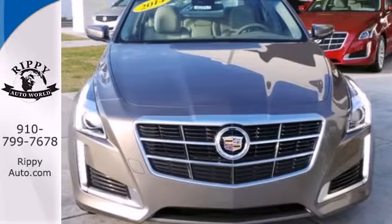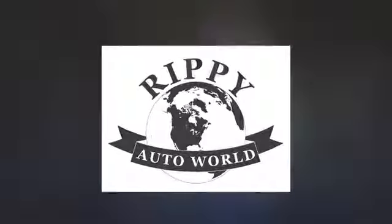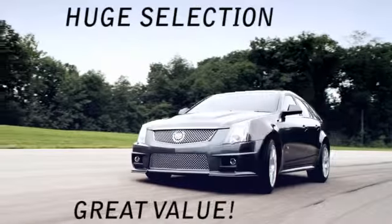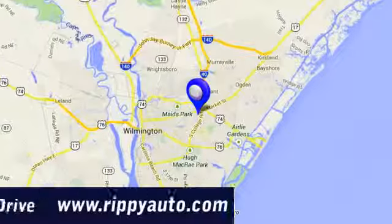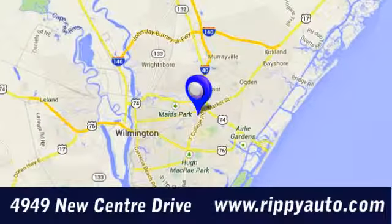Are you up for the experience? Get behind the wheel today. At Rippey Auto World, discover a huge selection and great value. We are conveniently located at 4949 New Center Drive in Wilmington, North Carolina.